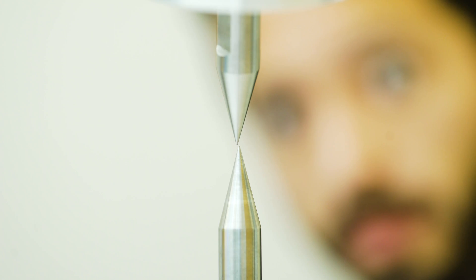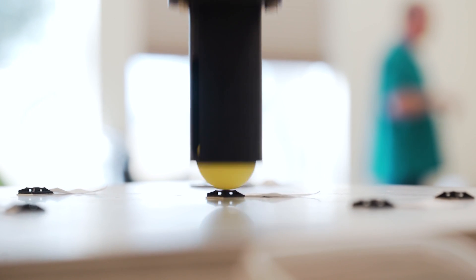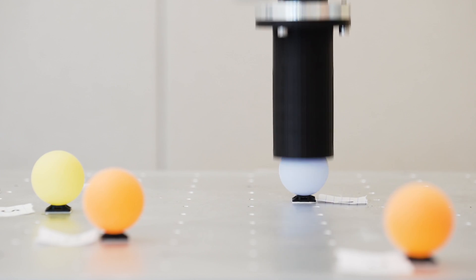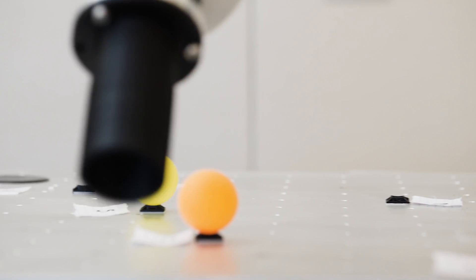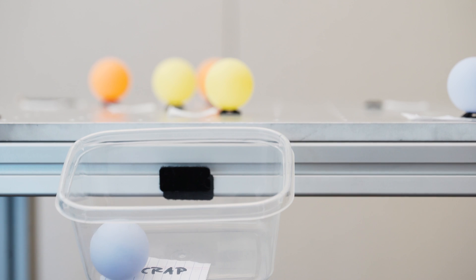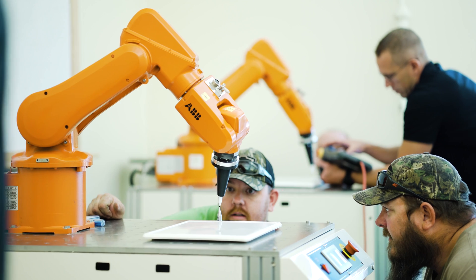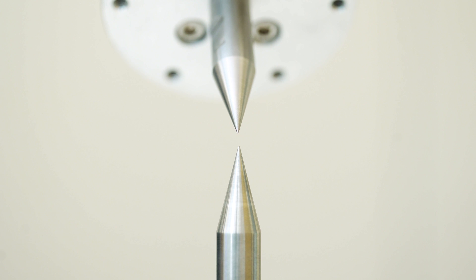I'd highly recommend the class at House of Design. It was very informative. The robotics industry is growing at a rapid pace and House of Design is here to teach you the skills and knowledge needed to help you succeed. I feel like I'm prepared to go out on my own now and use this information, and I would definitely recommend it to my coworkers in the automation industry.